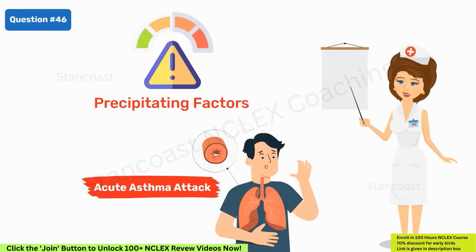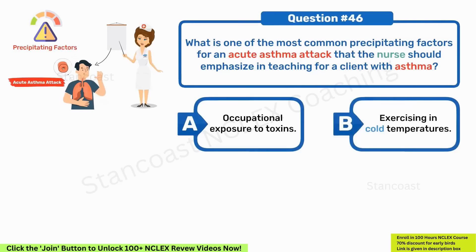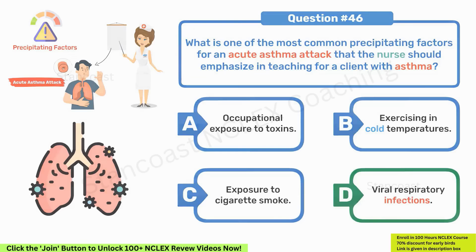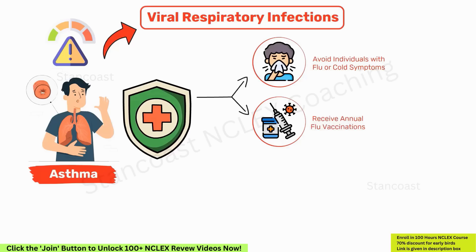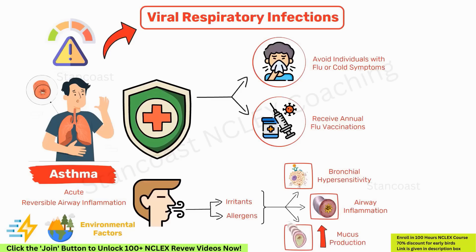What is one of the most common precipitating factors for an acute asthma attack that the nurse should emphasize in teaching? A. Occupational exposure to toxins. B. Exercising in cold temperatures. C. Exposure to cigarette smoke. D. Viral respiratory infections. Correct answer is D — viral respiratory infections. The most frequent precipitator of asthma attacks is viral respiratory infections. Clients with asthma should take precautions to avoid individuals with flu or cold symptoms and should receive annual flu vaccinations. Asthma is characterized by acute, reversible airway inflammation triggered by environmental factors, starting with inhaling irritants or allergens, leading to bronchial hypersensitivity, airway inflammation, and increased mucus production, culminating in a significant rise in airway resistance particularly during expiration.